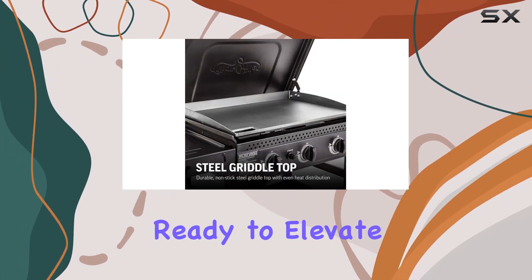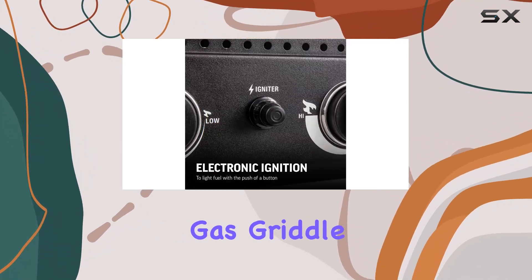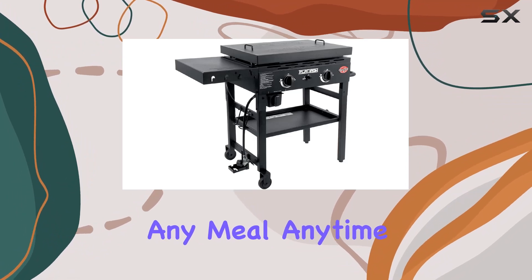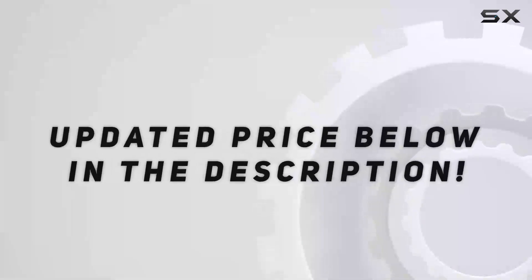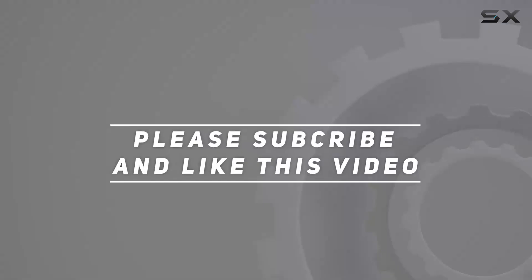So, if you're ready to elevate your outdoor cooking game, the Chargriller Flat Iron 2 Burner Gas Griddle is a must-have. Explore the freedom of cooking any meal, anytime, anywhere. Check out the video description for updated price, and thank you for watching this video.